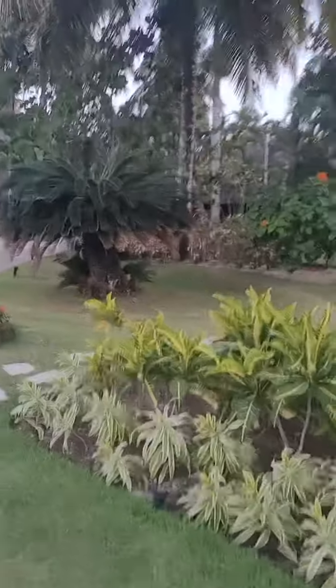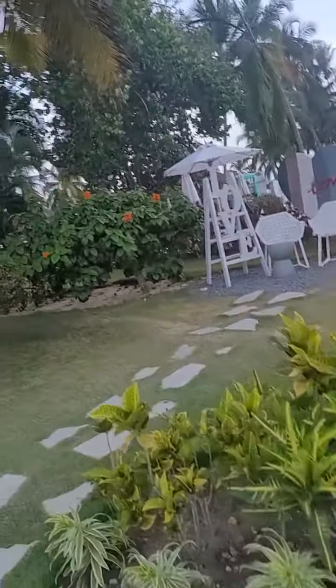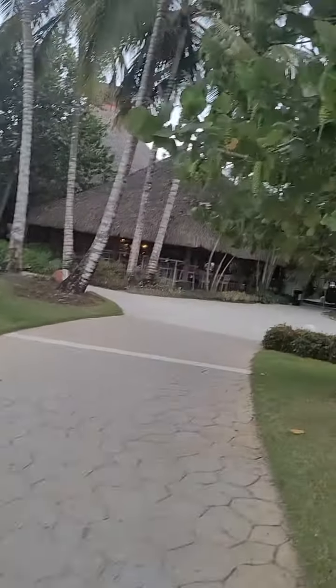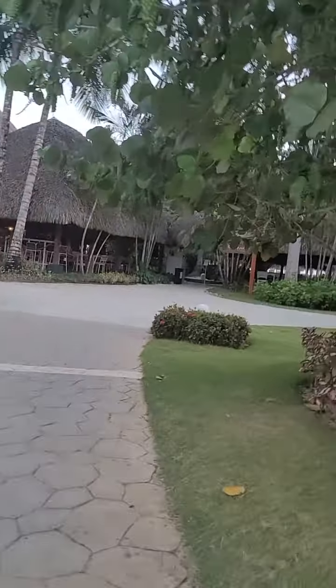Look at that corner right there — that's so cool. That's for photographs, it's really really nice. I will keep you posted for the next video, bye!